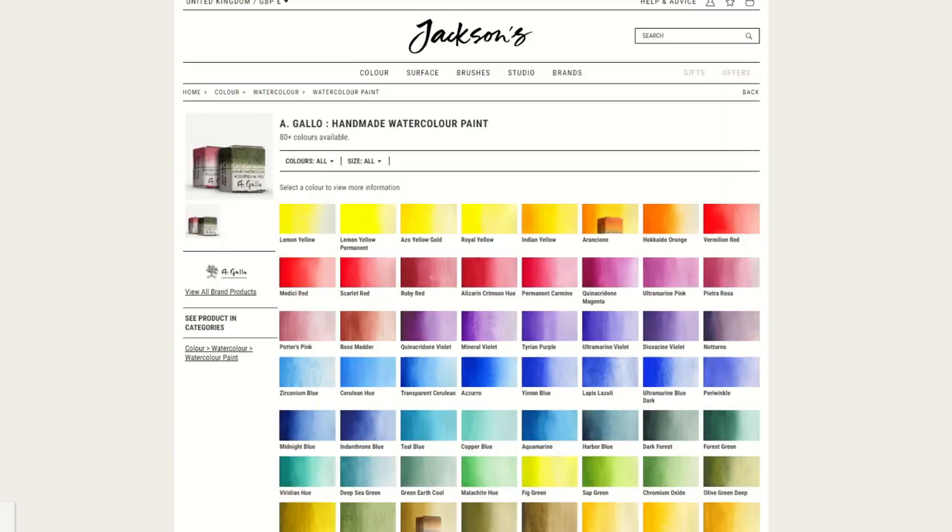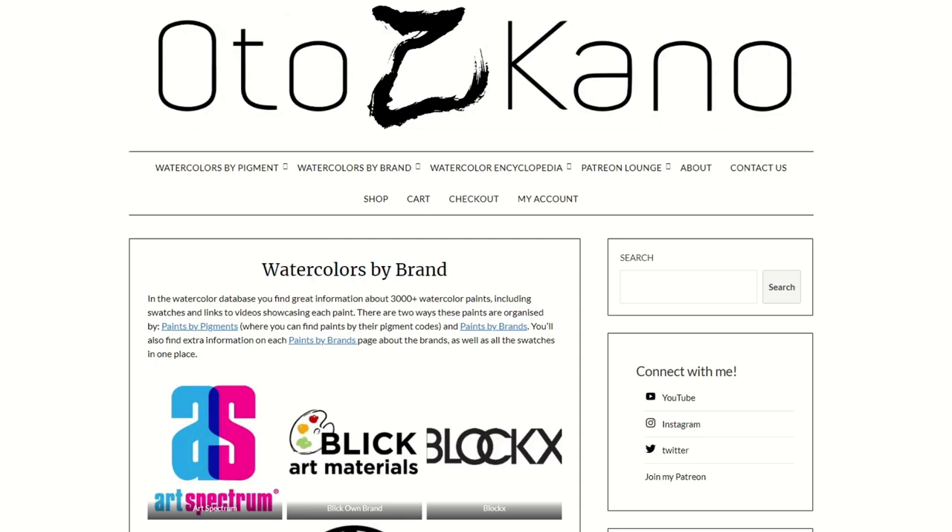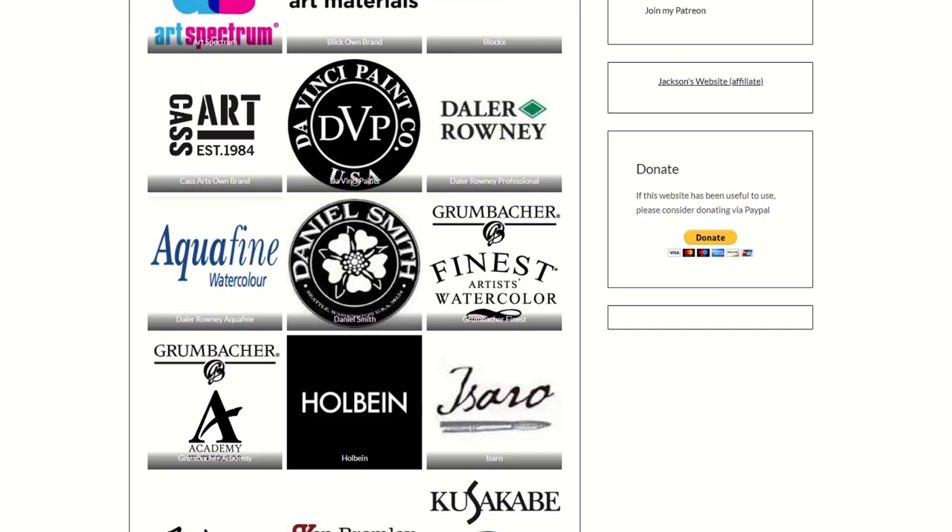I'm considering putting Gallo in there because they now sell with Jackson's, and that to me signifies they're a little bit more established. So all the major brands that you can think of should be in there. If you notice a brand that's missing that you feel should be in there as a commercial brand, then do let me know.